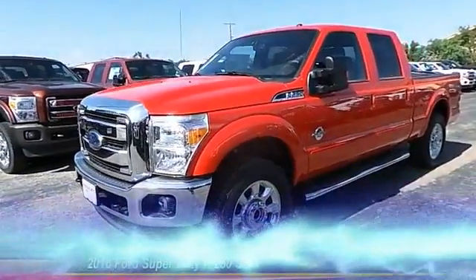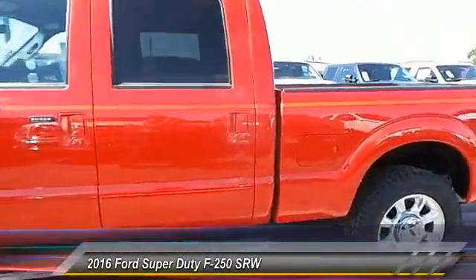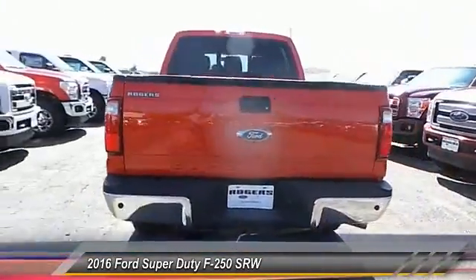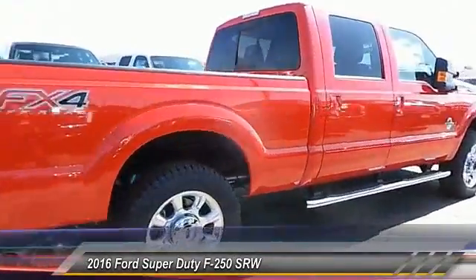The 2016 Ford F-250 Super Duty. Head-to-head fuel efficiency. Head-to-head towing. Head-to-head torque. Ford F-250 Super Duty, and is priced below $70,000.